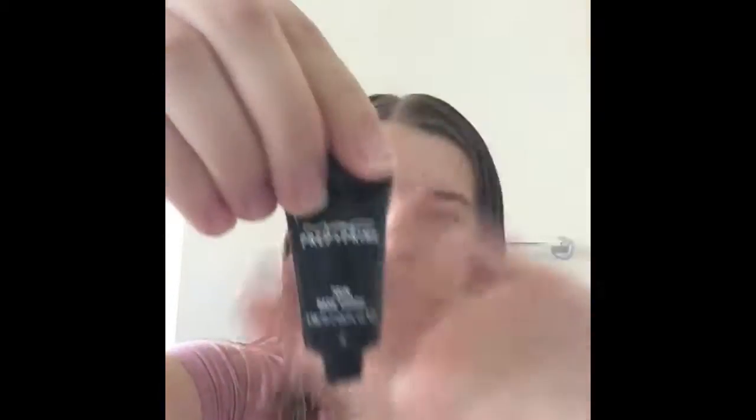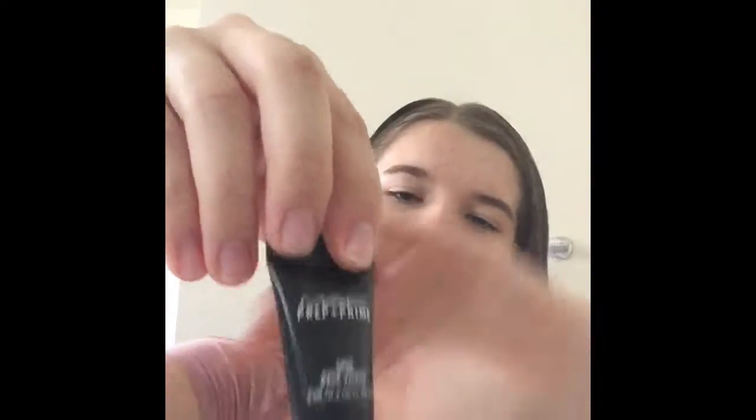We'll start with this prep prime. It's kind of a base thing for your skin. Let's try it - it's kind of like a very thick lotion, very thick on your face, you can kind of feel it's kind of heavy. It doesn't really have a smell. All right, close that up, put it on the side.